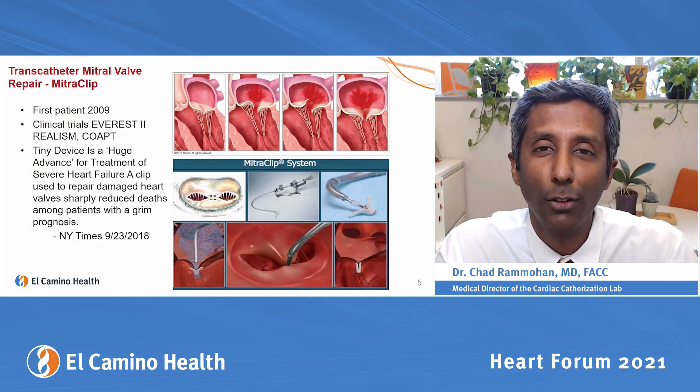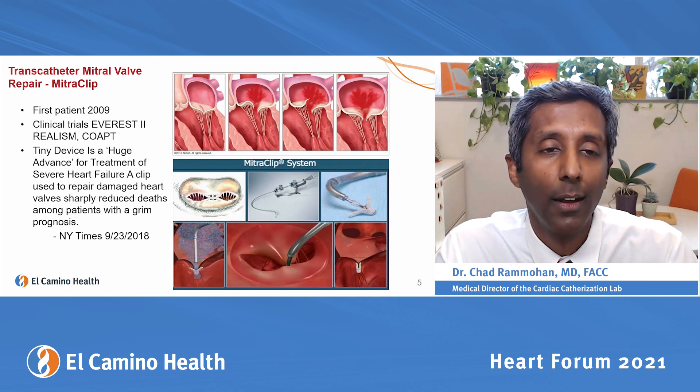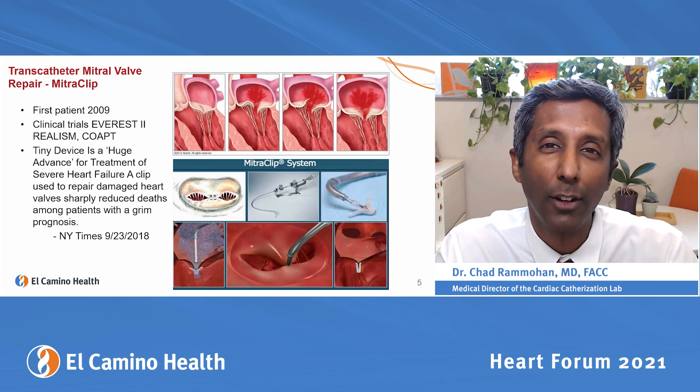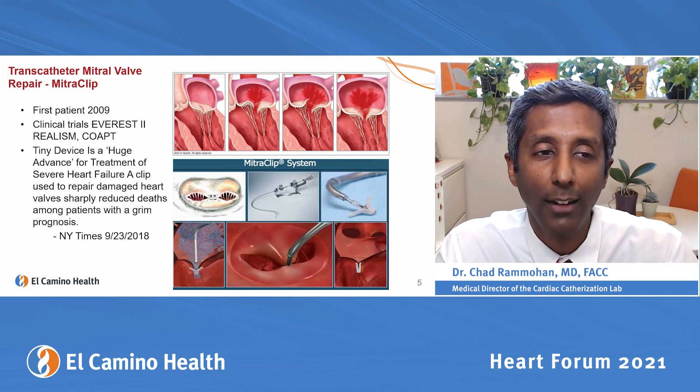Transcatheter mitral valve repair is a wonderful story because it has a local connection — the MitraClip was actually invented here at El Camino Hospital by Fred St. Gore. We were one of the early sites in America and in Northern California, did our first patient in 2009, and participated in all the major clinical trials: the Everest II, REALISM, and COAPT trials.